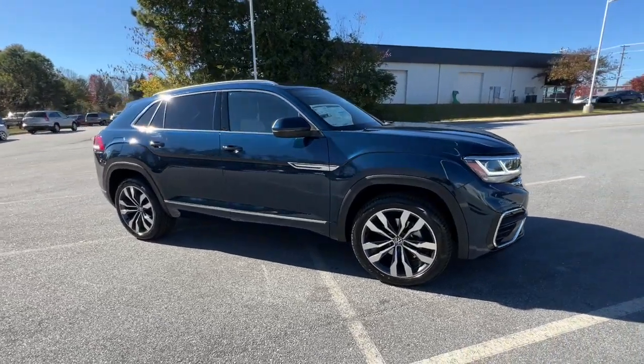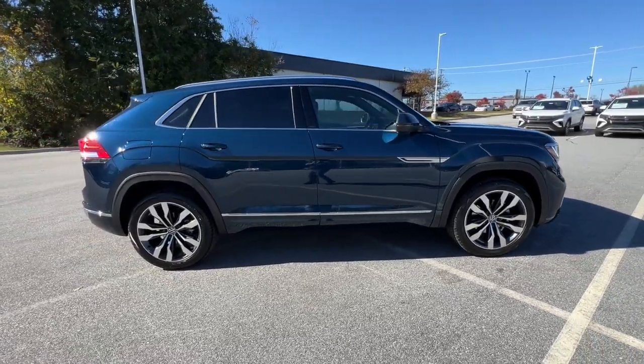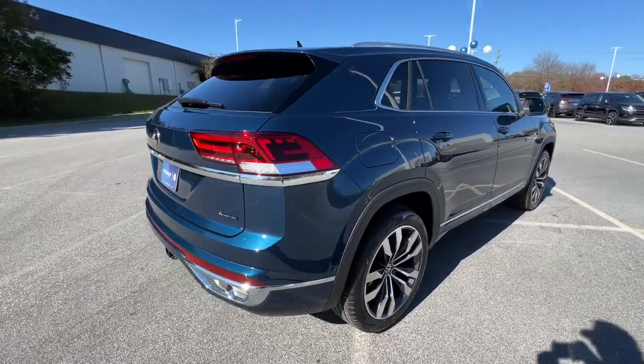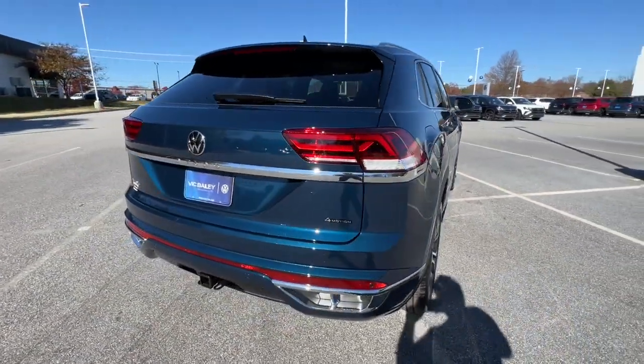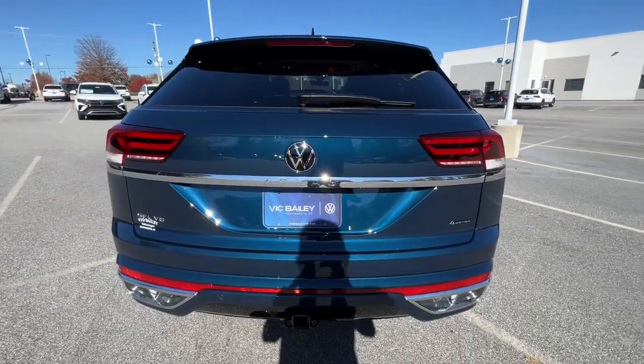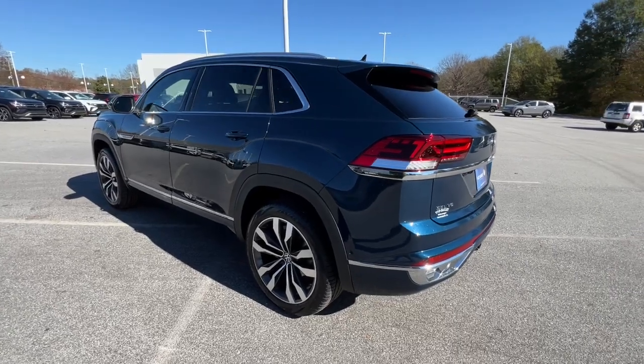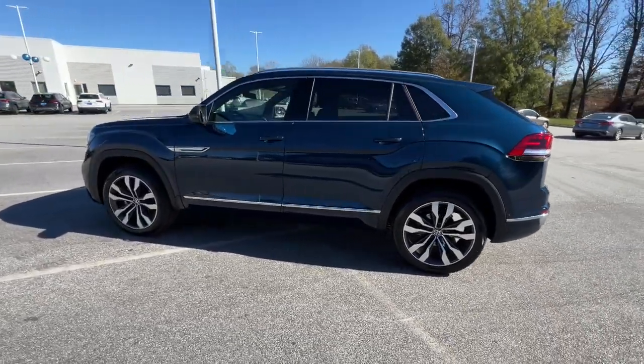You're going to love the 2023 Volkswagen Atlas Cross Sport. This Atlas Cross Sport delivers bold style inside and out. From its smooth lines and modern interior to its tech-savvy passenger amenities and safety features, this svelte SUV inspires and delights.